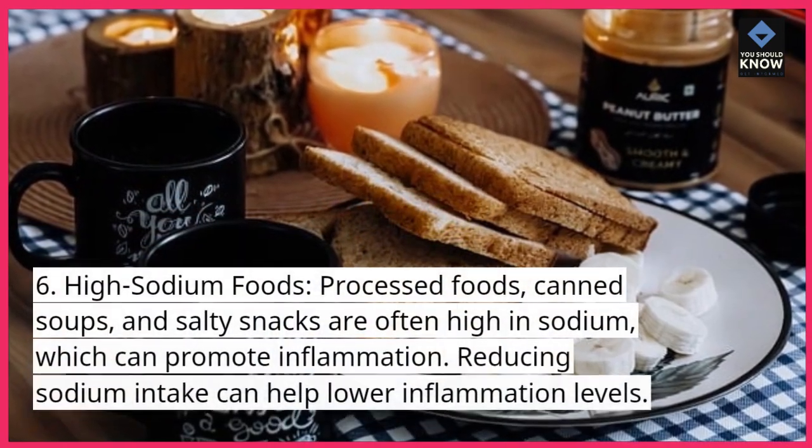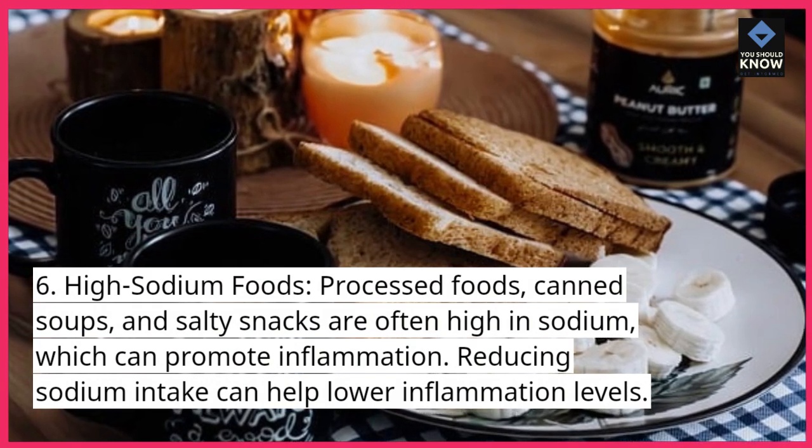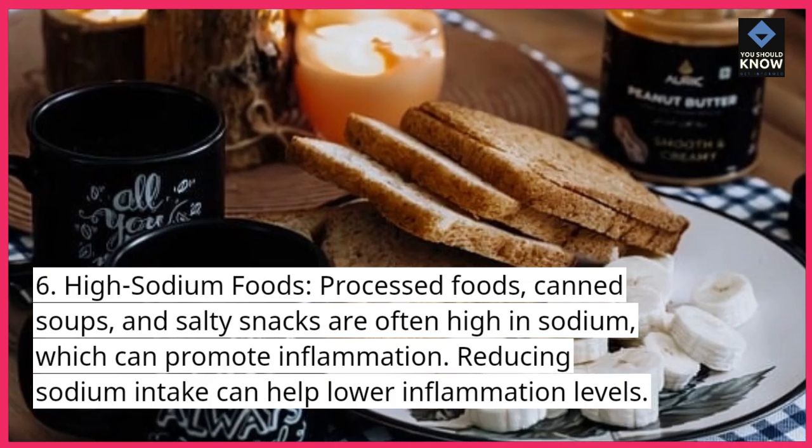6. High sodium foods. Processed foods, canned soups, and salty snacks are often high in sodium, which can promote inflammation. Reducing sodium intake can help lower inflammation levels.